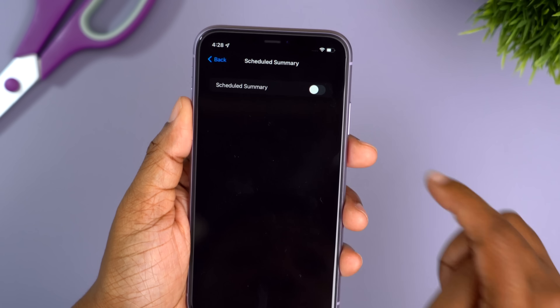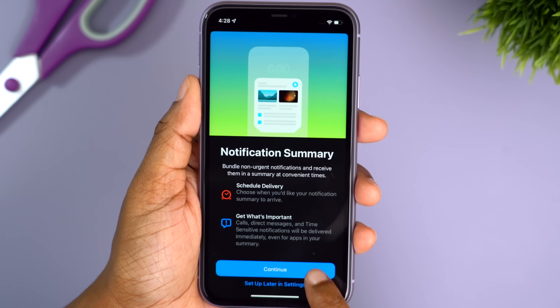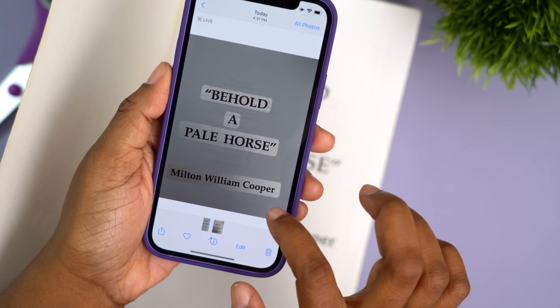Notifications are different as well — they're separated and grouped better. There's now something called Notification Summary, which collects low-priority notifications and groups them together so you can review them all at once.